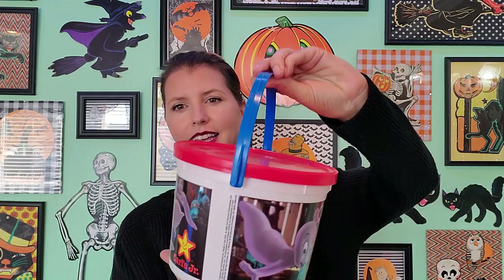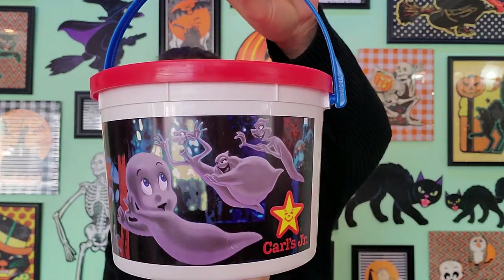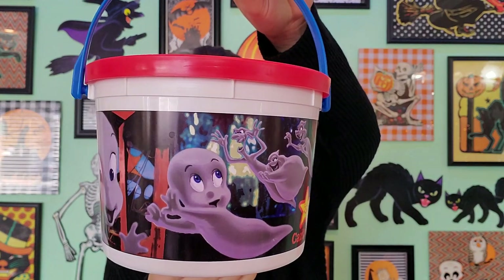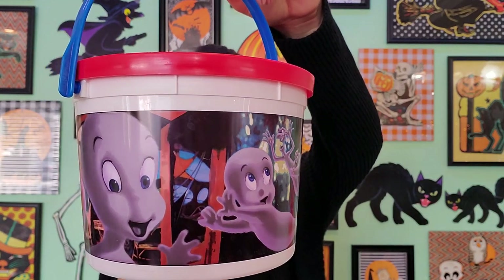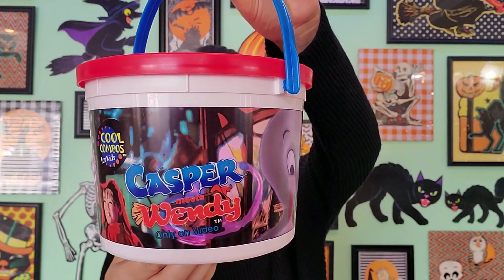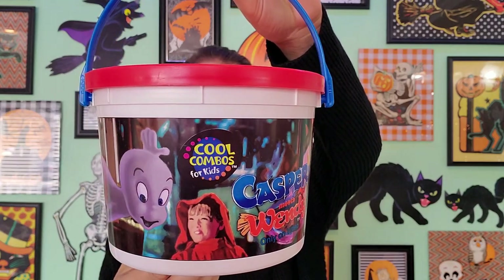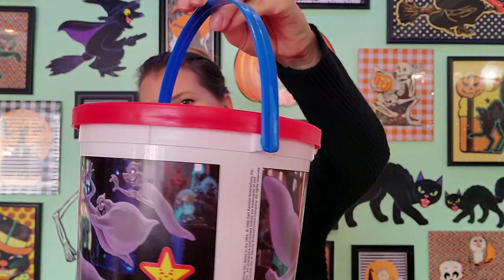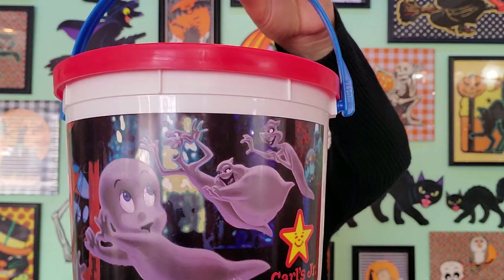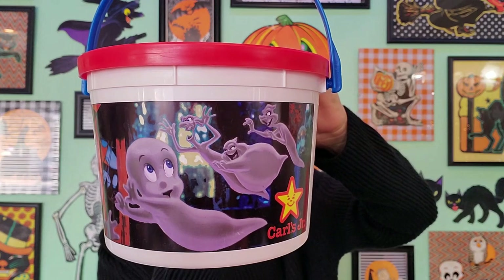The next series of buckets is from Carl's Jr. This one is Casper — he came out in 1998. I love Casper so much; it's one of my favorite movies to watch. I also love watching the old cartoons. There's Stinky, Fatso, and Stretch — I think those are the names.